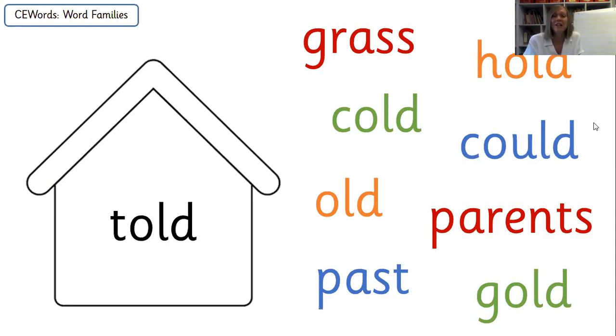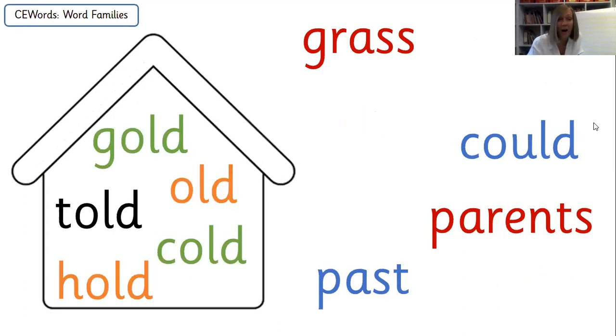Great job, everybody. Let's have a look at the ones you added into your house. I think there are five words that belong inside this family's house. We already had 'told', and you can now see that 'gold', 'old', 'cold', and 'hold' all belong in that house as well — they all have that OLD ending. Really good job if you got all five. Give yourselves a bit of a pat on the back.